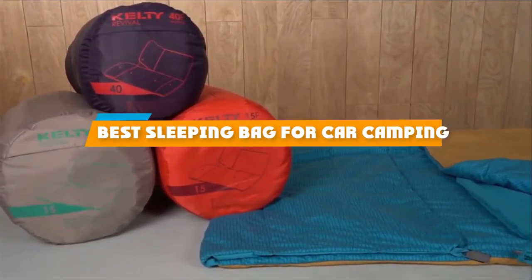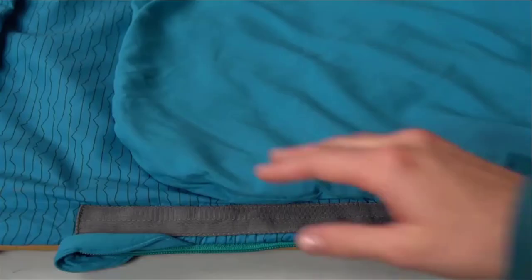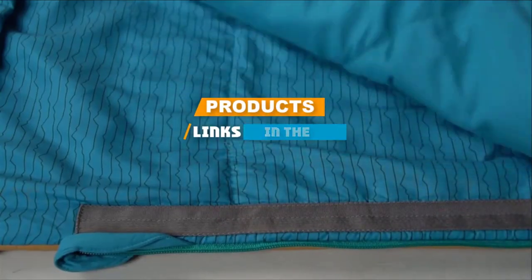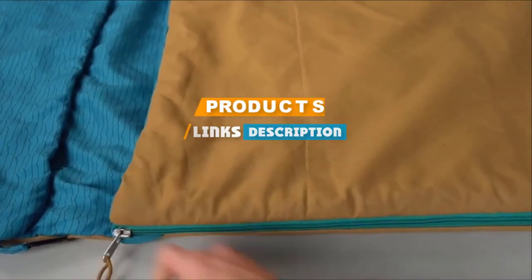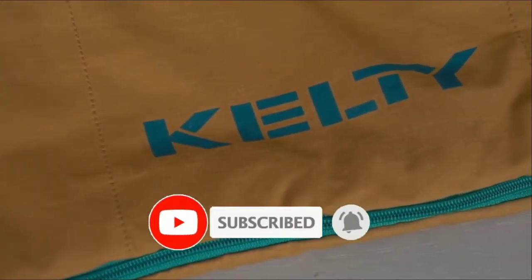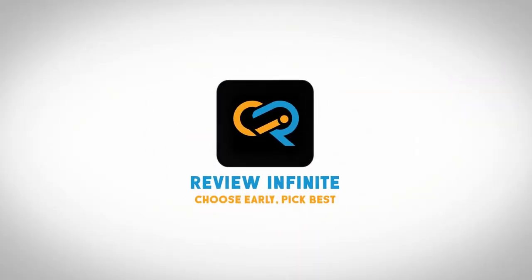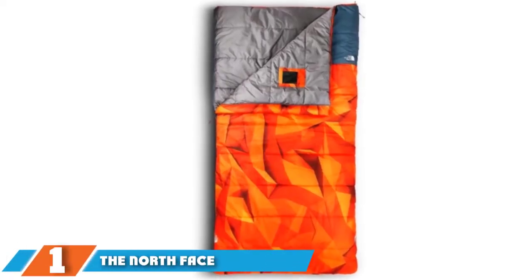If you are looking for the best sleeping bag for car camping, here's a list you must see. We made this list based on our personal preference and rated it based on features, prices, quality, durability, and reputation of the manufacturers. We have included options for every type of customer, so let's get started.